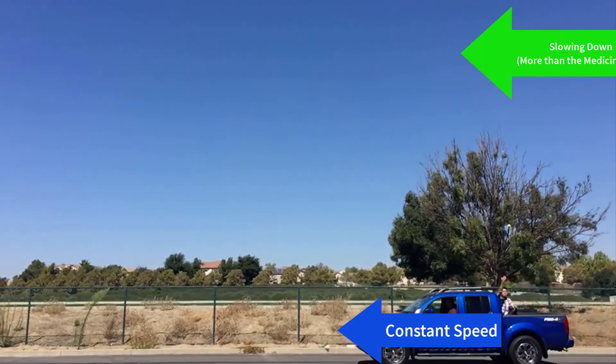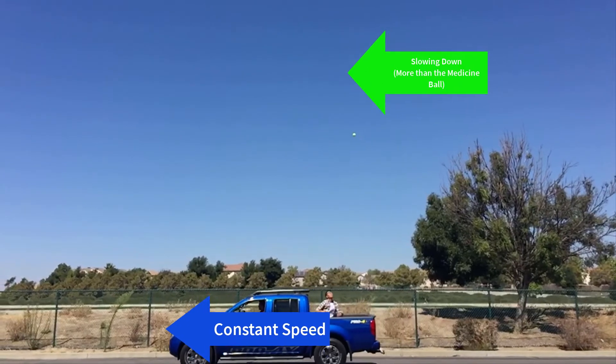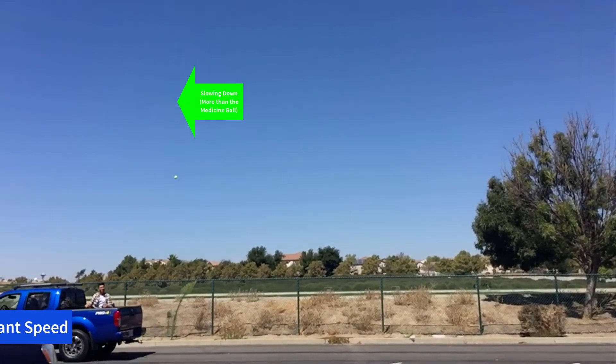So then why did the tennis ball fly back? It didn't actually fly back — it just slowed down a lot. It has much less mass, so the force of air resistance can slow it down a lot more than the medicine ball. This means that the ball is now traveling slower than the truck and it gets left behind.